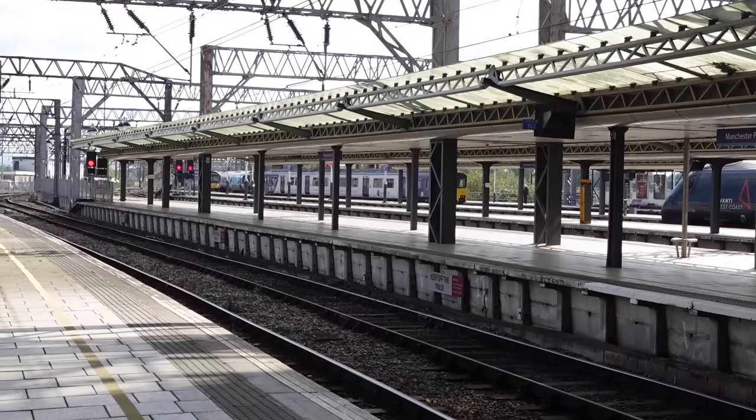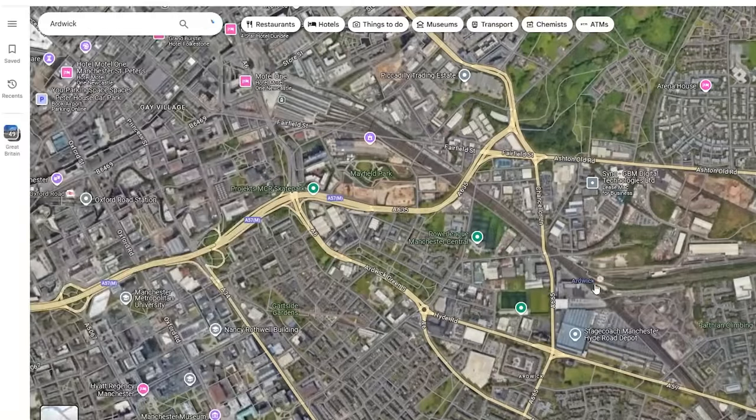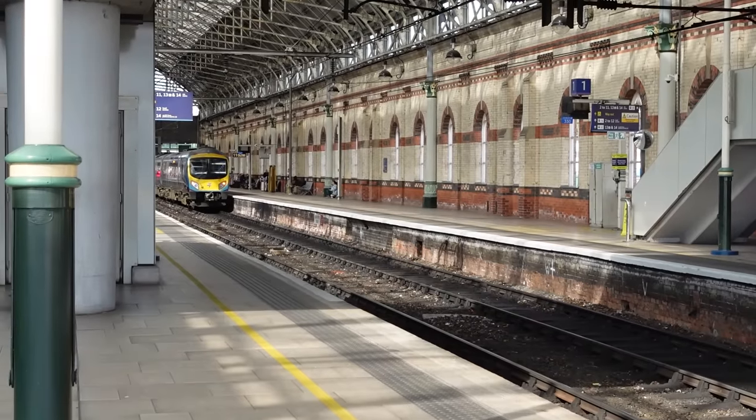I was doing some bored map browsing — weirdos like me tend to do that — and I was looking at some train timetables. I found that for Ardwick there's actually an afternoon service. This really surprised me, because I thought the only service to Ardwick was the 0716 in the morning. At least that was the case a couple of months ago, but I looked recently and there was an afternoon one as well. Now that Ardwick is a lot easier to tick off than I thought, I may as well go and do that today.